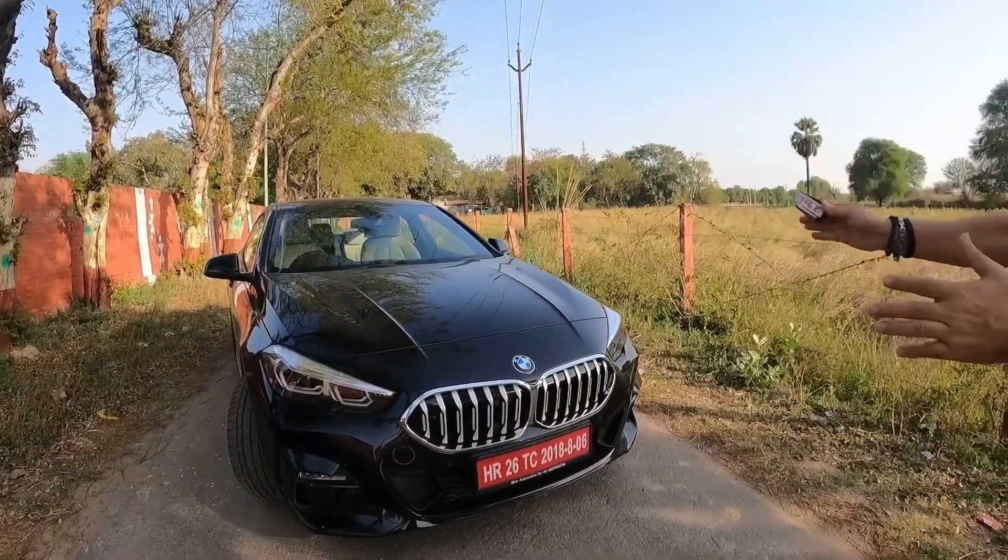Hello friends and welcome to another episode of Water Show by The Car Mall. Today we have brought my favorite brand car, which is, as all of you know by now, a BMW — the BMW 2 Series Grand Coupe.